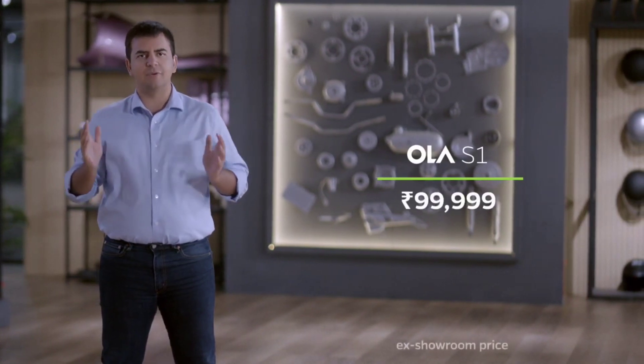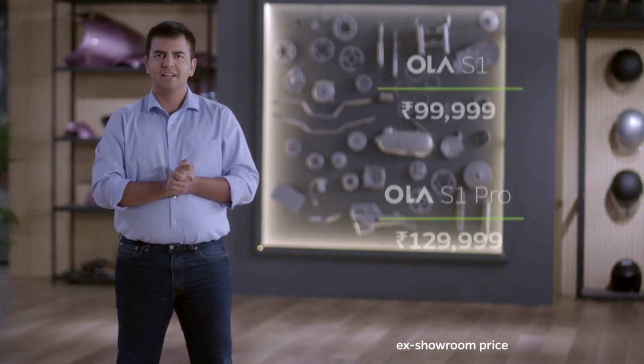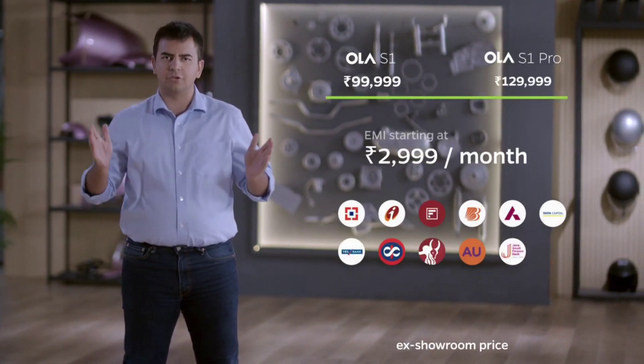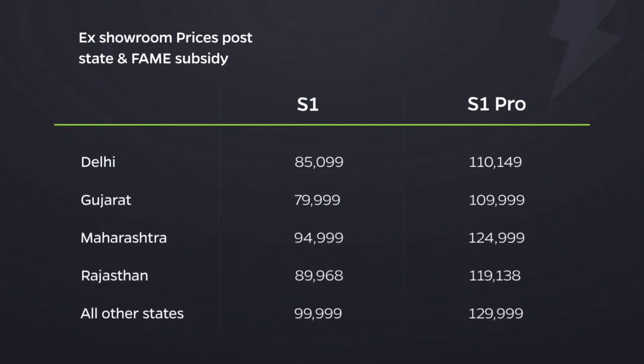How much is it? The S1 comes for just 99,999 rupees, and the S1 Pro for 129,999 rupees. We also have some great EMI options. With state subsidies, the S1 and the S1 Pro become even more affordable.